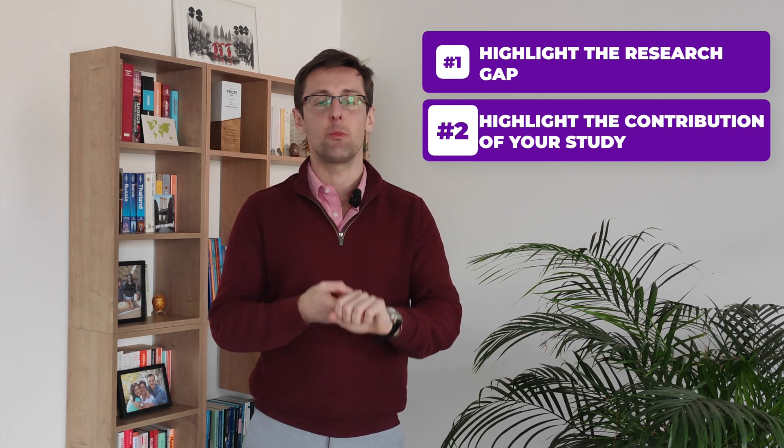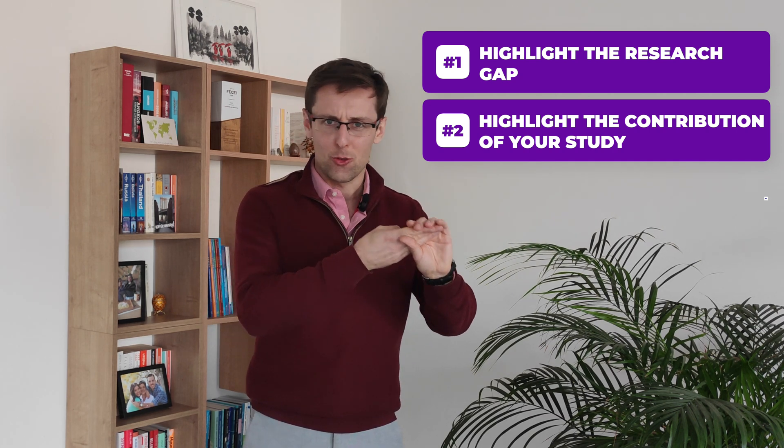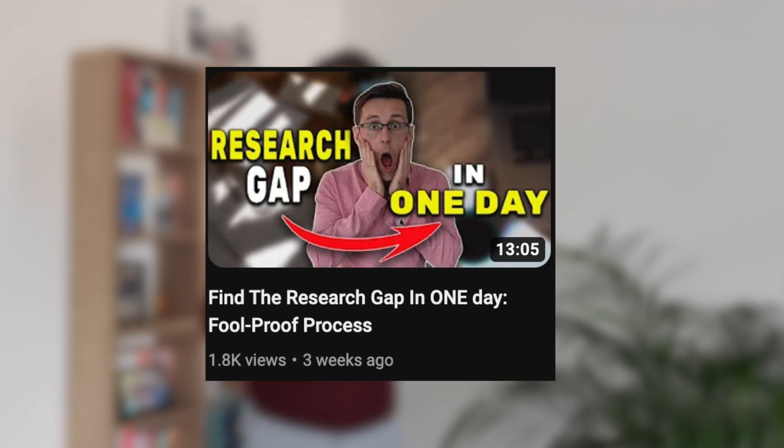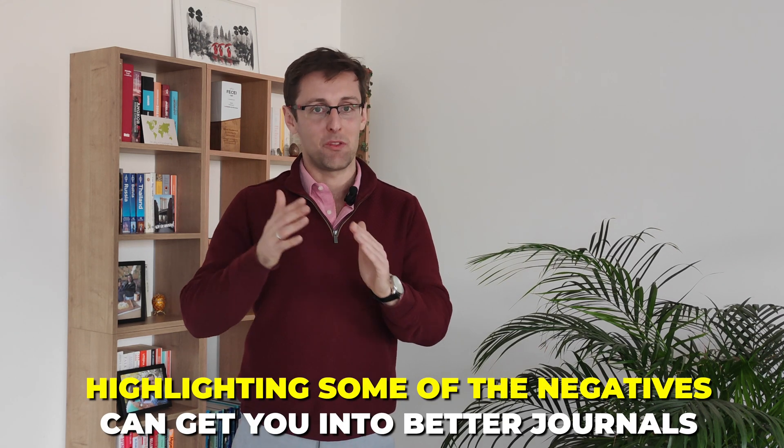This tip is a little bit counterintuitive because when we're writing research papers, most of the time we're told you need to highlight the research gap, highlight the contribution of your study, use correct methodology, analyze your data correctly, and tell a coherent story. We're often told to emphasize the positives about your paper. But apart from highlighting those positives, I think actually doing the opposite and highlighting some of the negatives can get you into better journals.